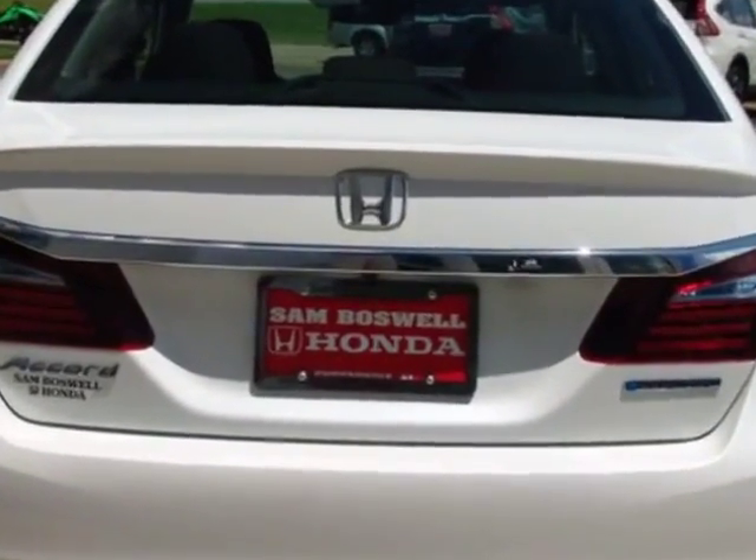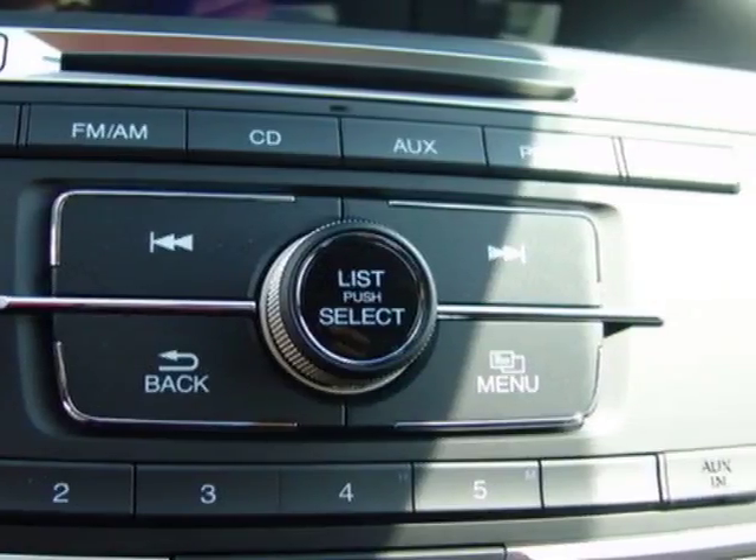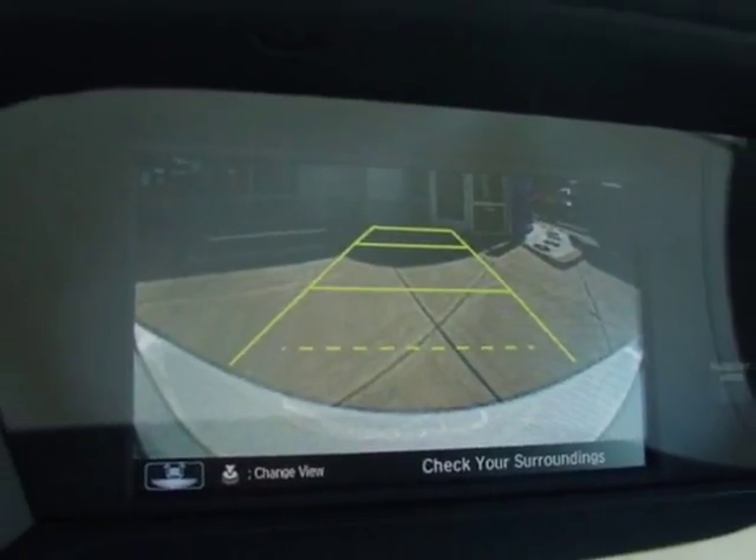Another great feature is that this vehicle is a hybrid. Additional options for this vehicle include power driver's seat, auxiliary audio input, climate control, and driver airbag.